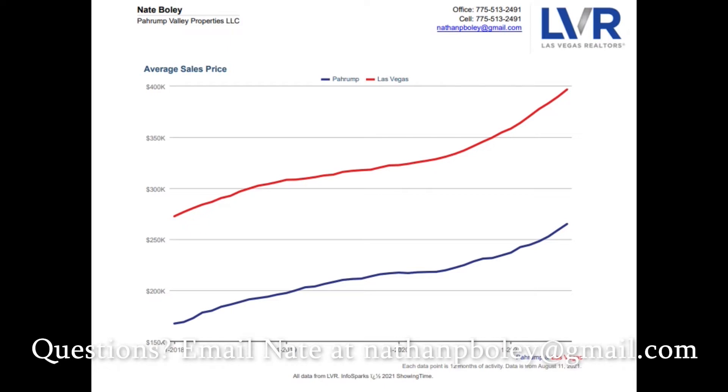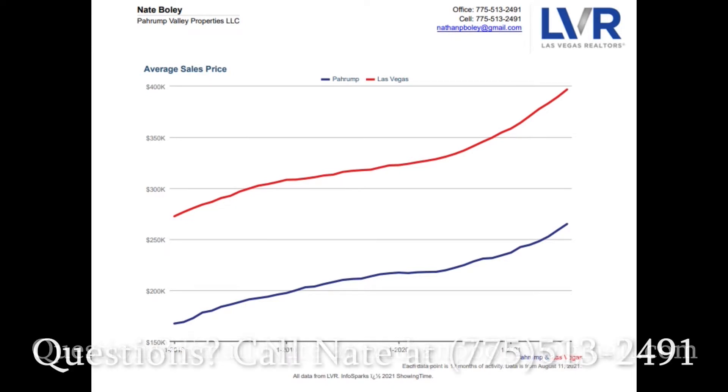You get more bang for your buck in Pahrump. If you go back to January 2018, the average sales price in Pahrump was about $175,000. Flash forward to the close of last month — you're at $260,000 to $265,000 average sales price. So there's tons of value there. If you bought a home in January 2018, this graph is for you.